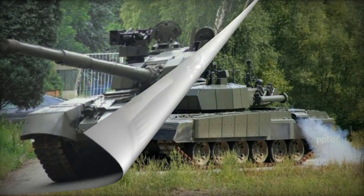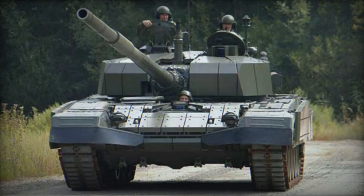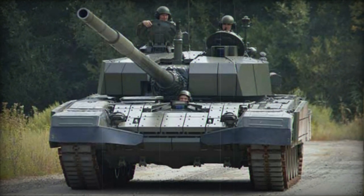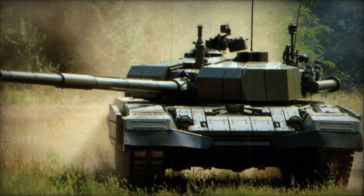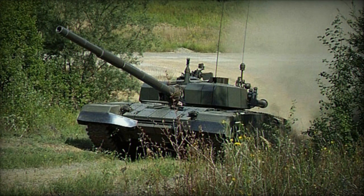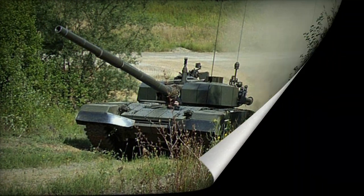The tank features a self-entrenching blade. Only two M-95 Degman tanks were manufactured. Croatia had intentions to elevate its M-84 tank fleet to the M-84D standard, and the possibility of further upgrades to the M-95 in the near future remains open. In 2007, Kuwait engaged in negotiations with Croatia for the upgrade of 150 of its former Yugoslavian M-84 main battle tanks and the production of an additional 66 vehicles.